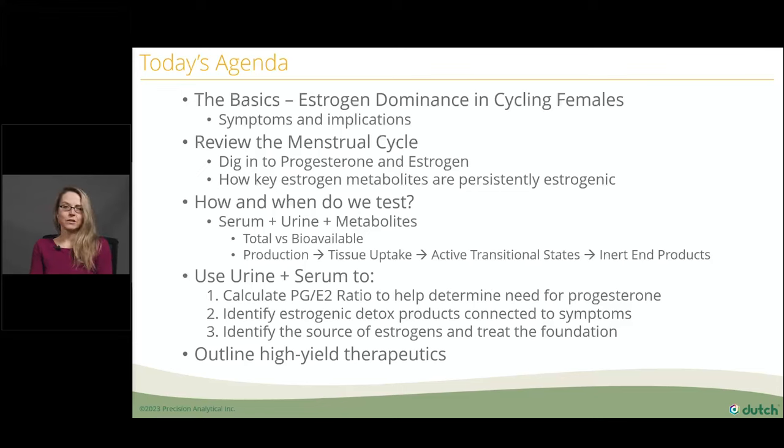Today we're talking about estrogen dominance in cycling females with a review of the menstrual cycle. A lot of us have to go back and remind ourselves of when estrogen dominance might be normal and when progesterone dominance might be normal. And most importantly, what this whole talk is about, is how to assess and treat estrogen-dominant patients using a three-step protocol — from the tip of the iceberg all the way down to the foundation.